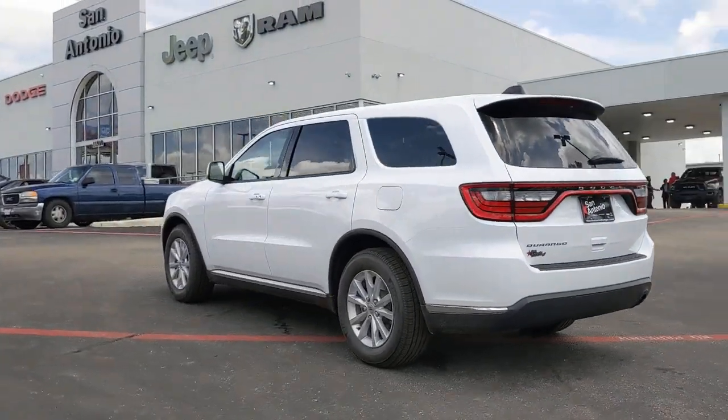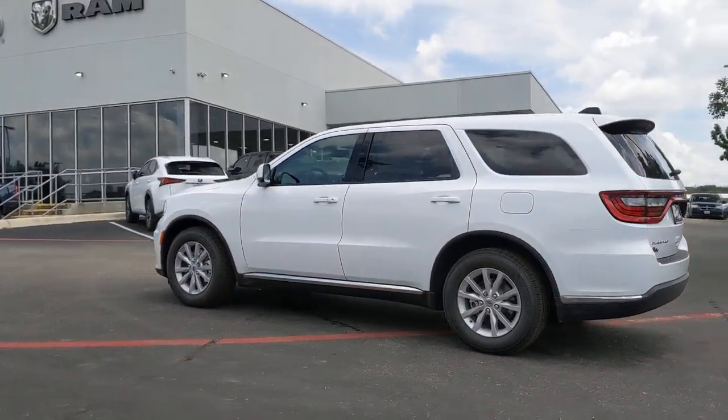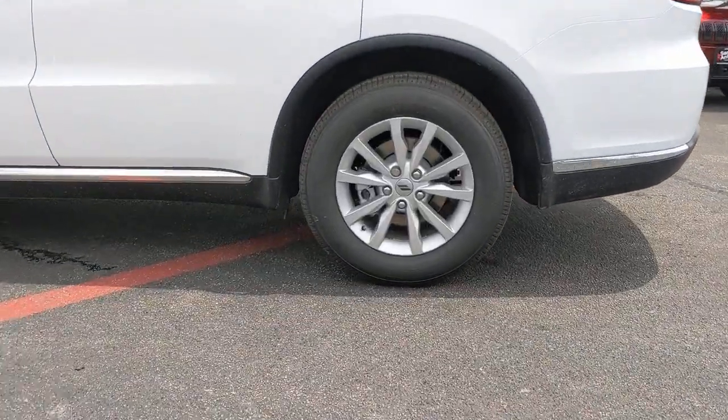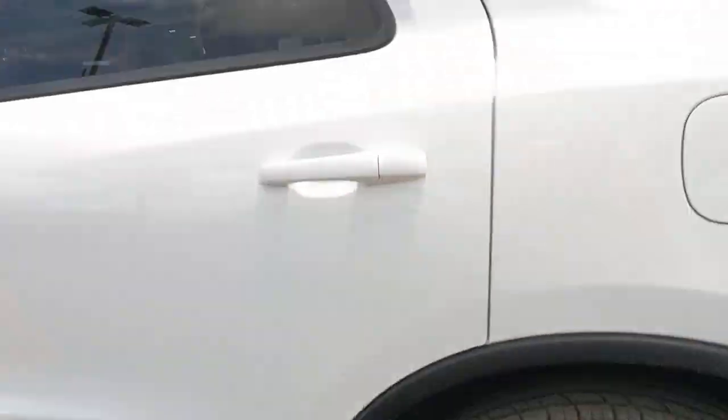The following are some of this vehicle's highlighted options: third row seat, electronic stability control, trip computer, power windows, bucket seats, four-wheel disc brakes, power steering.